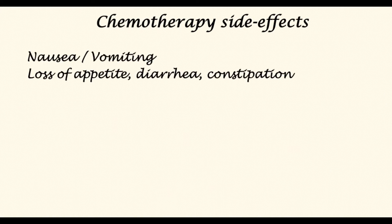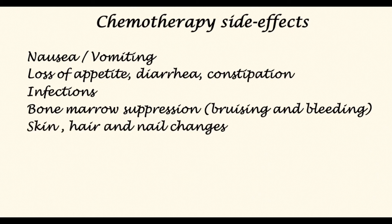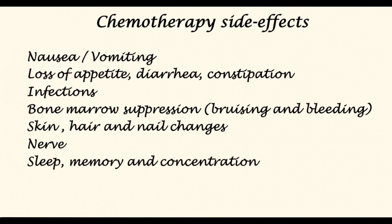Chemotherapy has side effects because of its generalized action on body cells. These include but are not limited to: nausea and vomiting, loss of appetite, diarrhea and constipation, propensity to infections, suppression of the bone marrow, and impairment of the blood's ability to clot, resulting in bruising and bleeding. There may also be skin, hair, and nail changes, and the nerves may be affected causing tingling sensations or alteration of sensation perception. Sleep, memory, and concentration may also be affected.